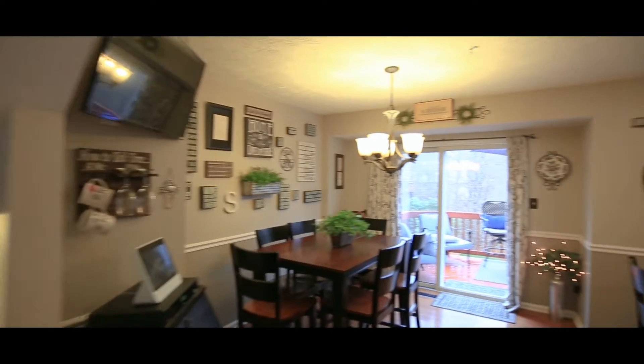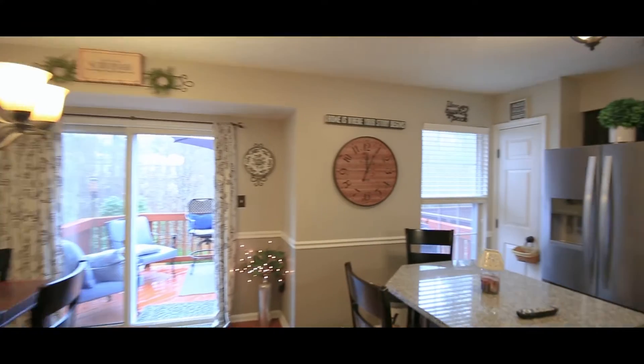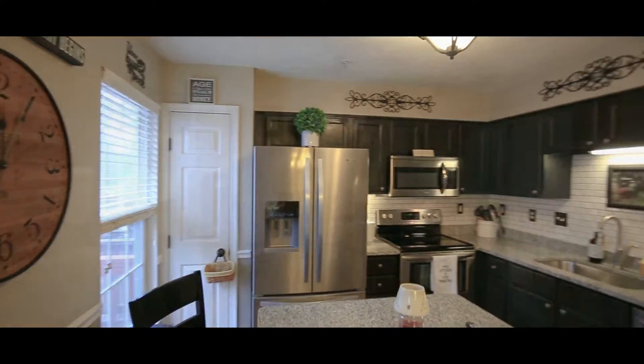You're going to notice the kitchen. Everything in here has been well maintained and updated, and they've loved this home just like you will.